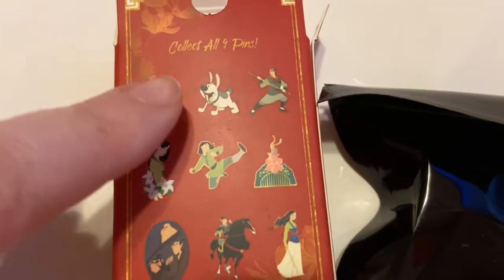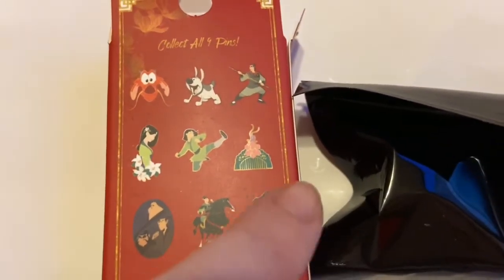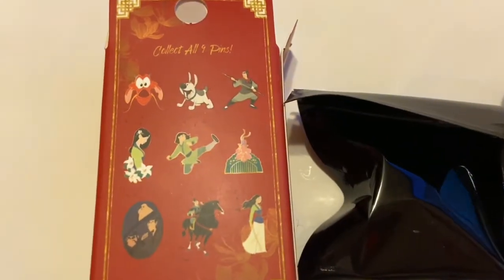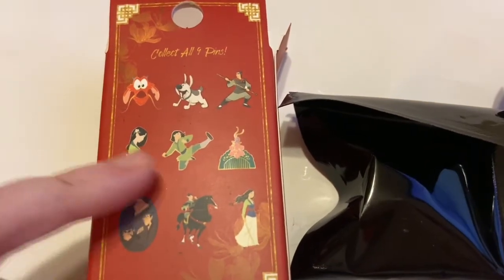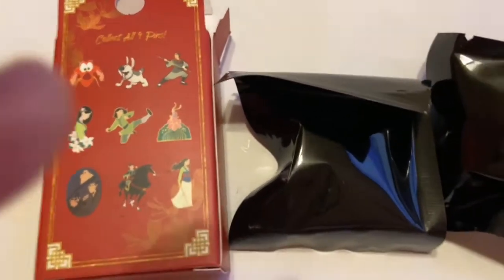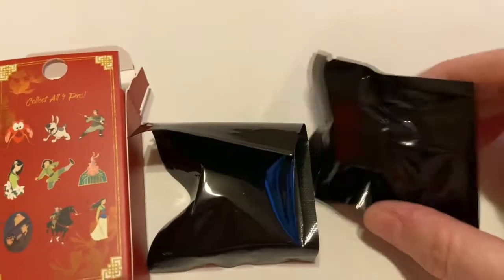I'm really hoping for Little Brother, or Mushu, or Cri-Kee with the cone. Right now I have the three — this one and her kicking. So let's see what we got!